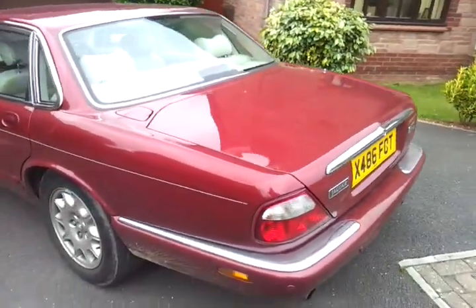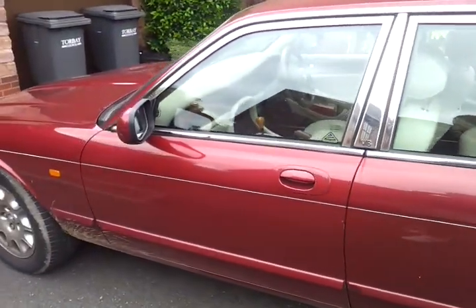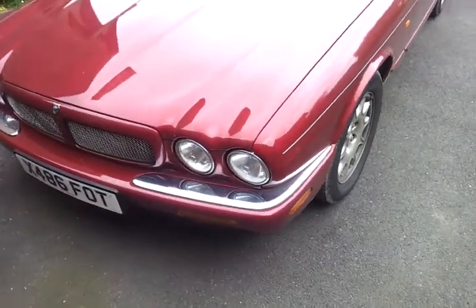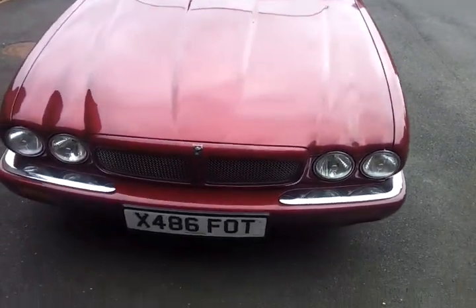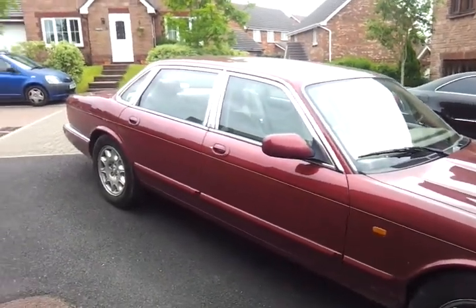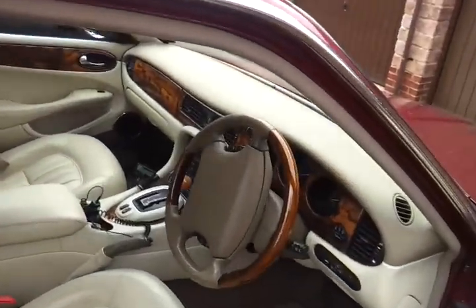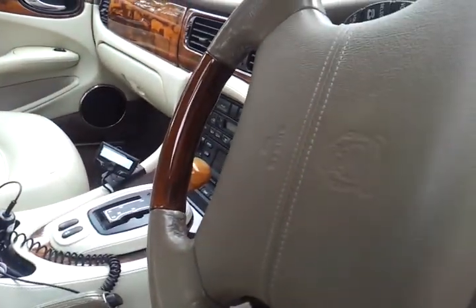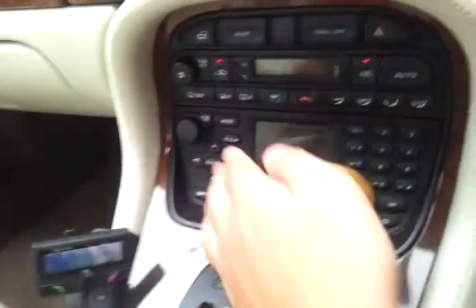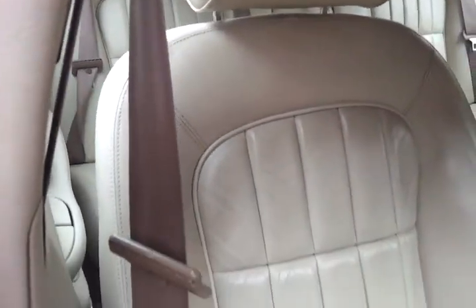You'll have to excuse me because the car has not been washed so it's a bit filthy. It's got a parrot system there, and generally all the interior is very good. There's no real wear on the seats.